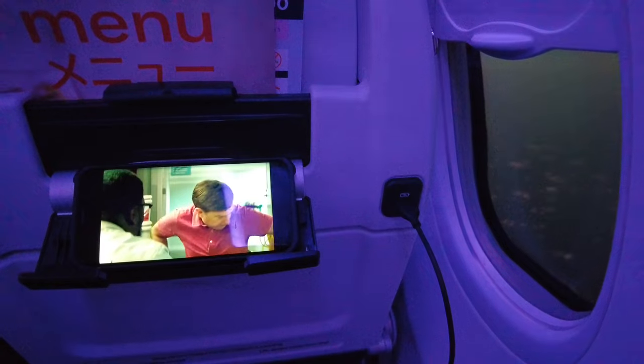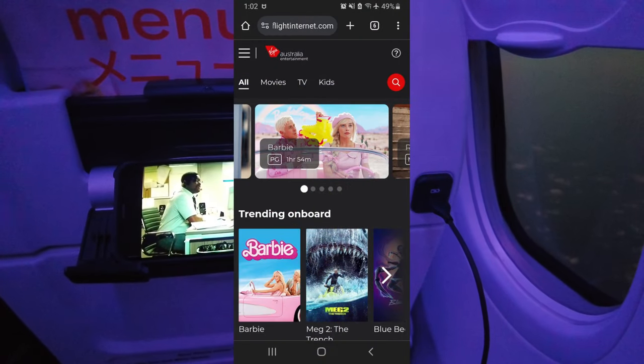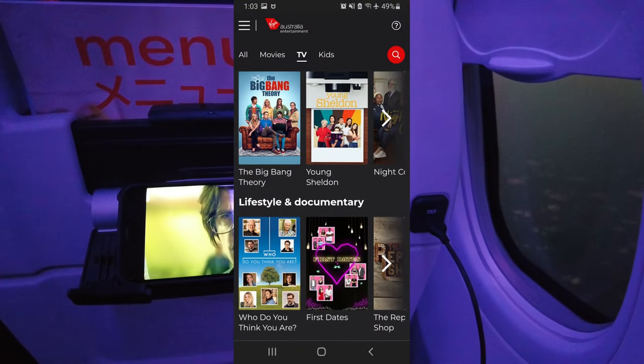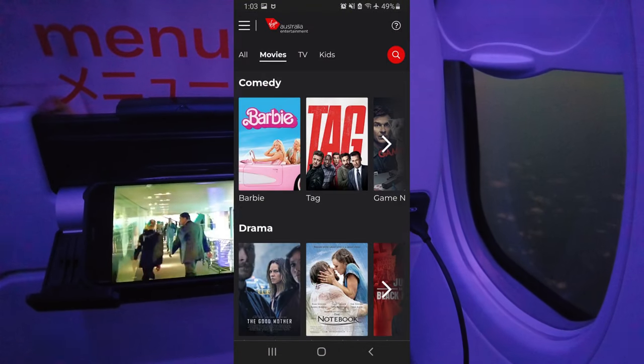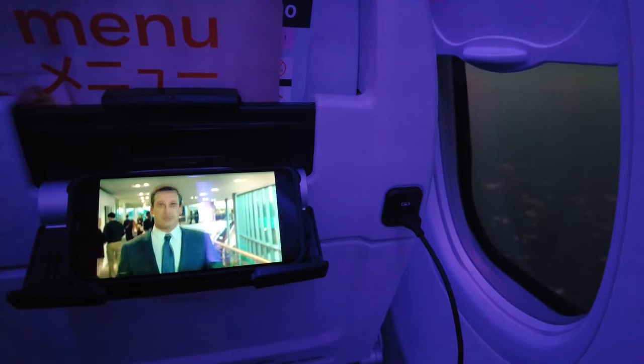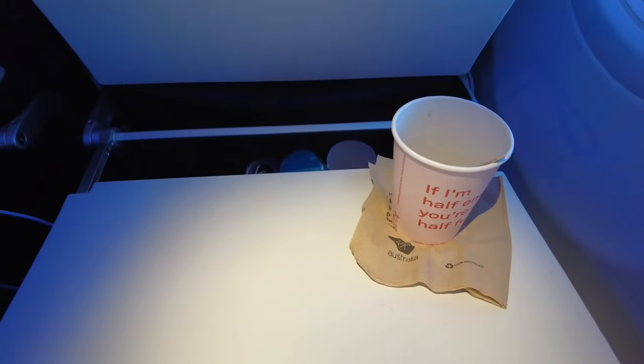The in-flight entertainment uses Gene 2 devices, and the interface is different compared to their domestic aircraft. They don't have the largest selection compared to a legacy carrier, but the library is fairly sizeable with a decent range of content. One drawback I found with the system is the lack of a moving map.